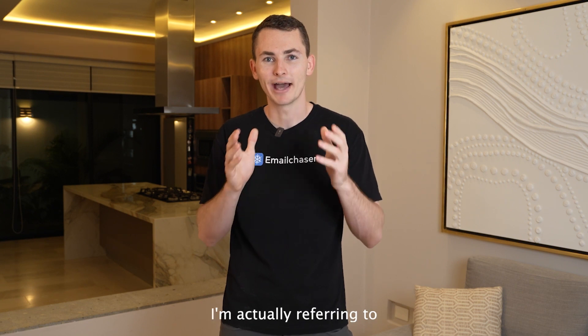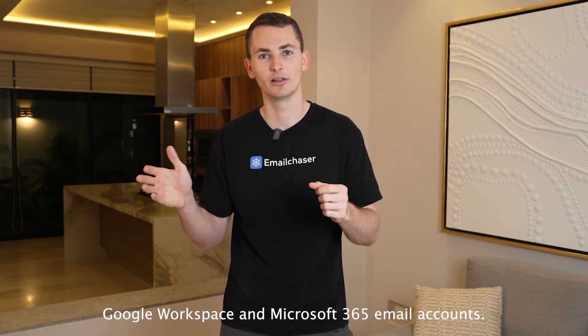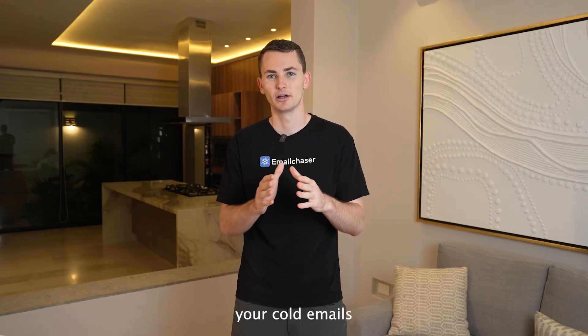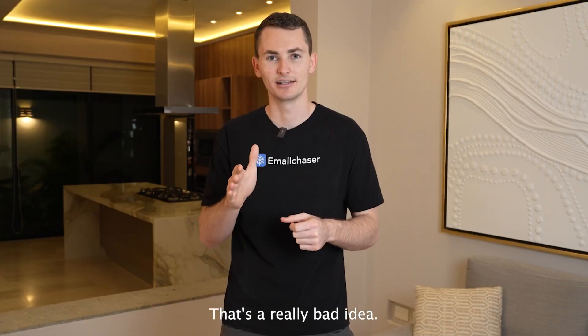When I say Gmail and Outlook, I'm actually referring to Google Workspace and Microsoft 365 email accounts. I'm specifically talking about professional email accounts that are set up through Google and Microsoft — not personal email accounts. You don't want to send your cold emails from a personal email account such as @gmail.com or @outlook.com. That's a really bad idea.